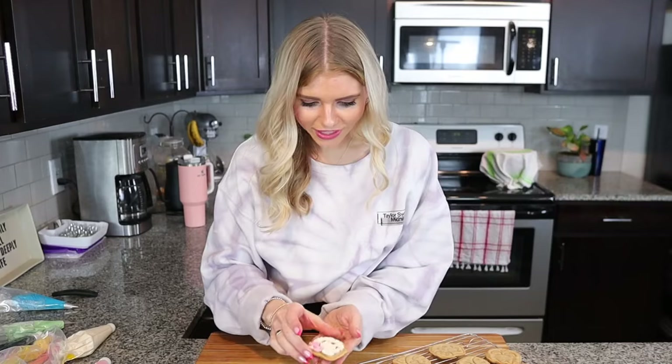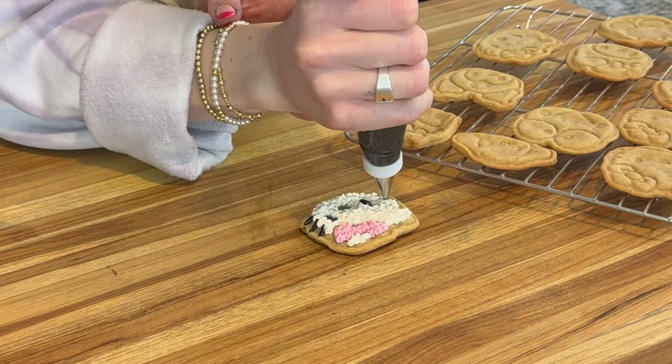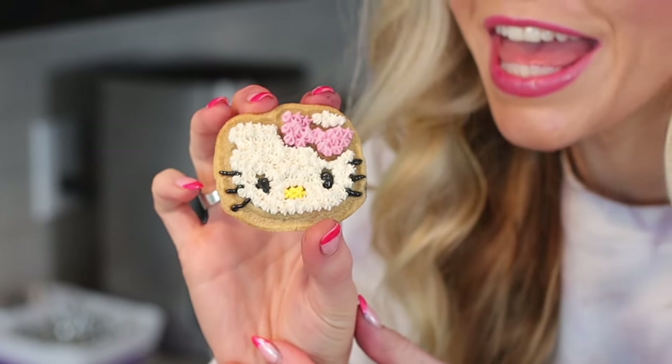This is definitely a trust-the-process moment — she's coming together. I always loved when she had her pink bow instead of the red bow. She's gonna be a furry Hello Kitty, she's looking so cute so far. She's too cute to eat — let's give her some friends!